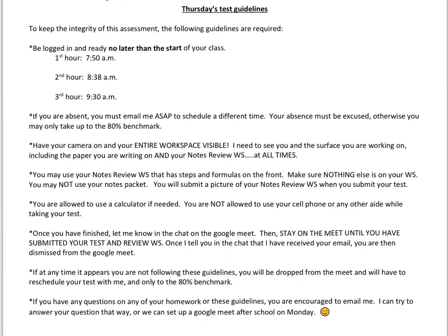Here is a review of our testing guidelines. Most of our guidelines are the exact same as they were before, but we do have a couple of changes. To keep with the integrity of our assessment, these guidelines will be required.